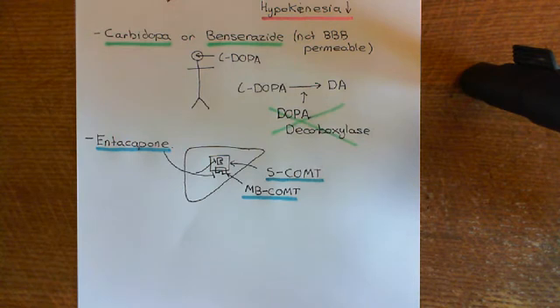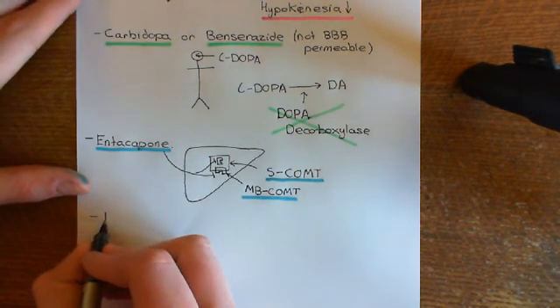L-dopa therapy is absolutely brilliant at first — it works fantastically, reducing hypokinesia so that patients who previously had a horrendous time initiating movements can walk again. The problem is that it generally stops working over the years, because it doesn't stop the neurodegeneration — it just replaces the dopamine. As neurodegeneration continues, the disease progresses and eventually L-dopa can no longer adequately compensate.